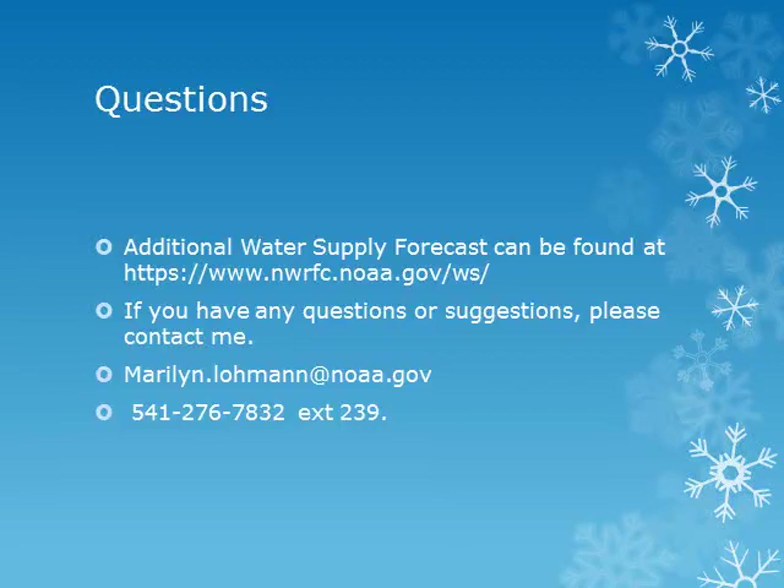Here's the web address of the Northwest River Forecast Center where you can get additional and updated water supply forecasts. This will be the last briefing for the spring 2018 season. Join me again next winter when we'll once again look at the snowpack and water supply conditions. If you have any questions, comments, or suggestions, please contact me by email or phone.